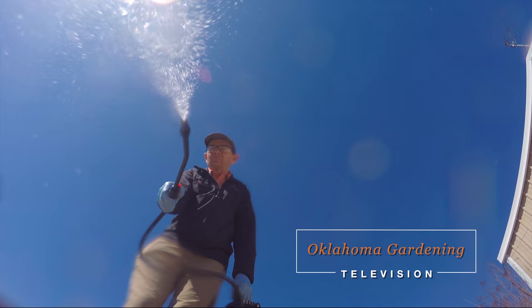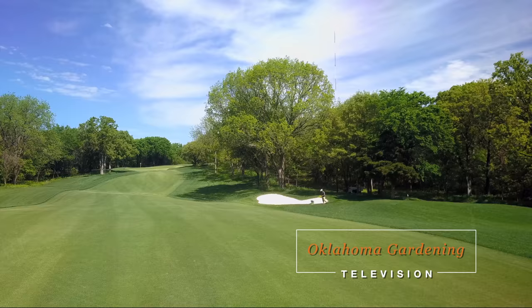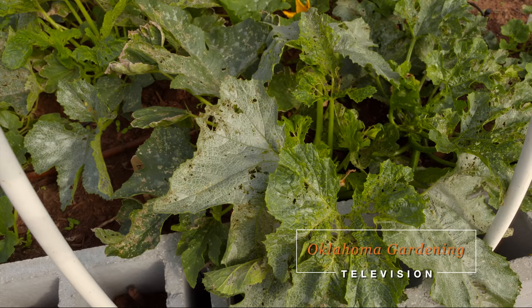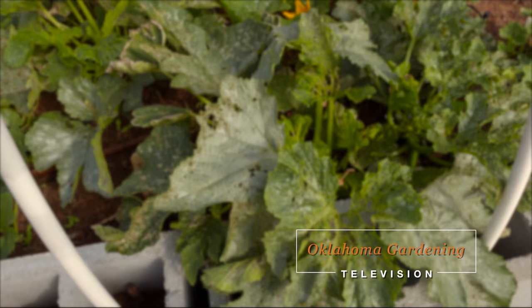Today on Oklahoma Gardening, OSU Extension Horticulture Educator Keith Reed shows the proper way to calibrate a tank sprayer. We get a behind-the-scenes peek at Karsten Creek Golf Course as they prepare for the NCAA Golf Championships. OSU Extension entomologist Eric Grebeck takes a look at some of the pests on our squash plants. And host Casey Hentges heals the potatoes in the vegetable garden.